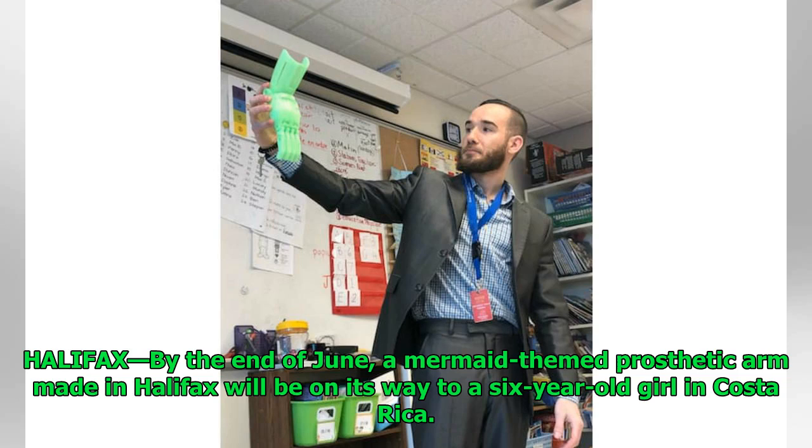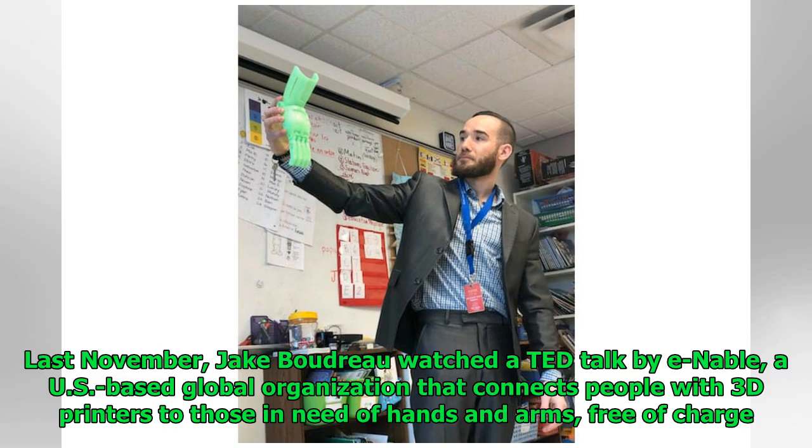Halifax — by the end of June, a mermaid-themed prosthetic arm made in Halifax will be on its way to a six-year-old girl in Costa Rica. Last November, Jake Boudreau watched a TED Talk by ENABLE, a U.S.-based global organization that connects people with 3D printers to those in need of hands and arms, free of charge.